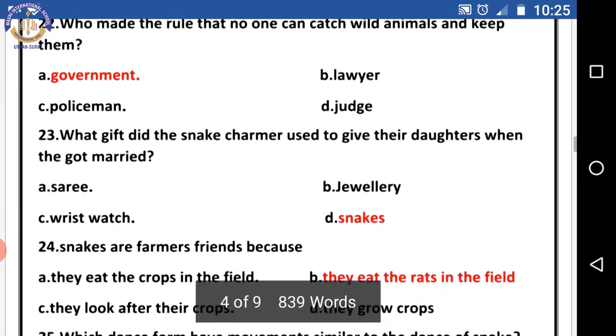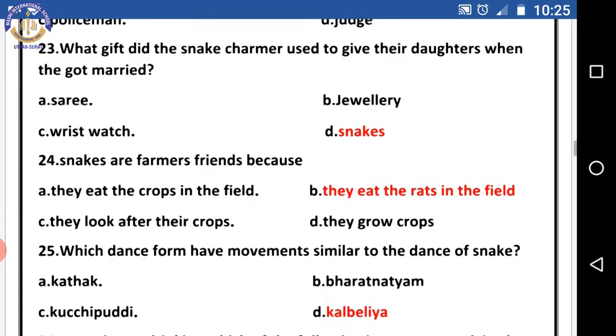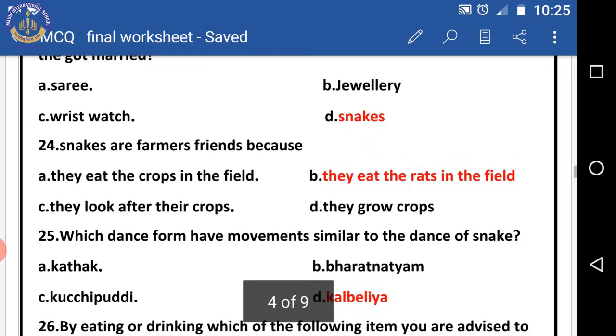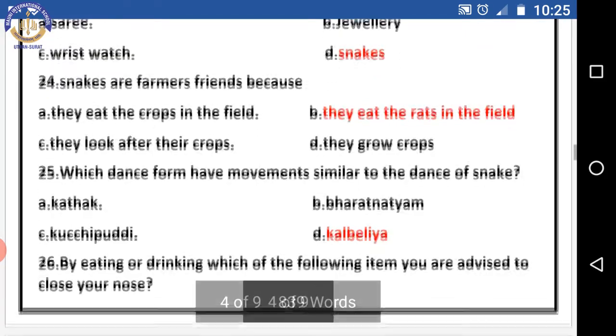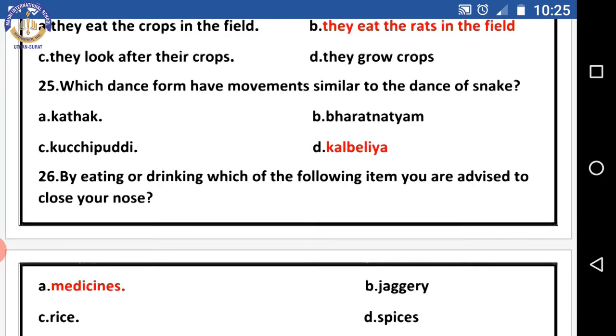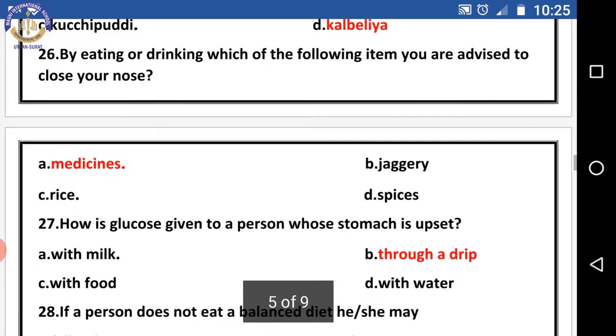Question twenty-three: what gift did snake charmers used to give their daughters when they got married? The right answer is snakes. Question twenty-four: snakes are farmers' friends because — the right answer is they eat the rats in the field. Question twenty-five: which dance form has movements similar to the dance of the snake? The right answer is Kalbelia.